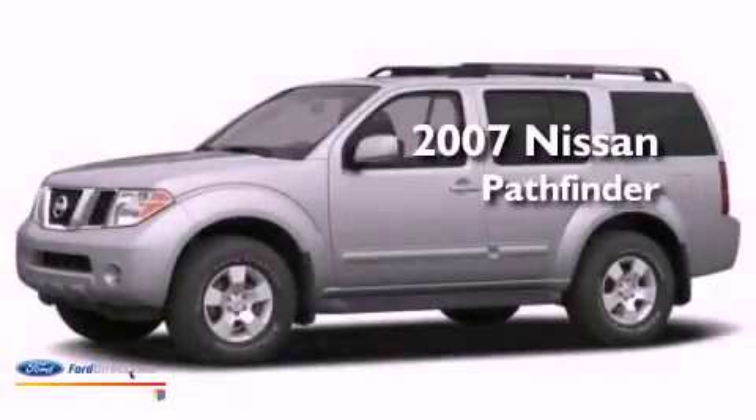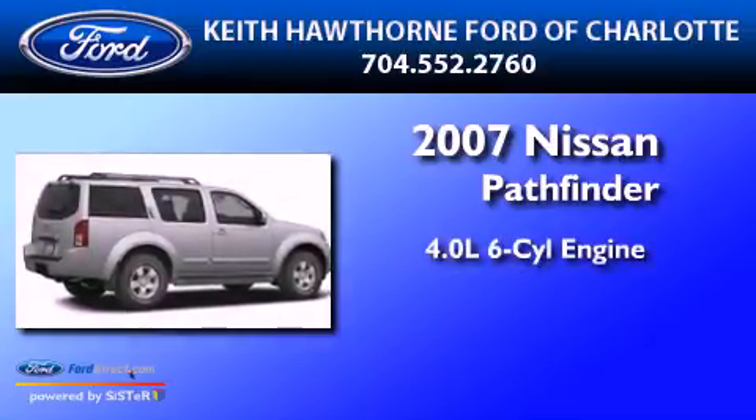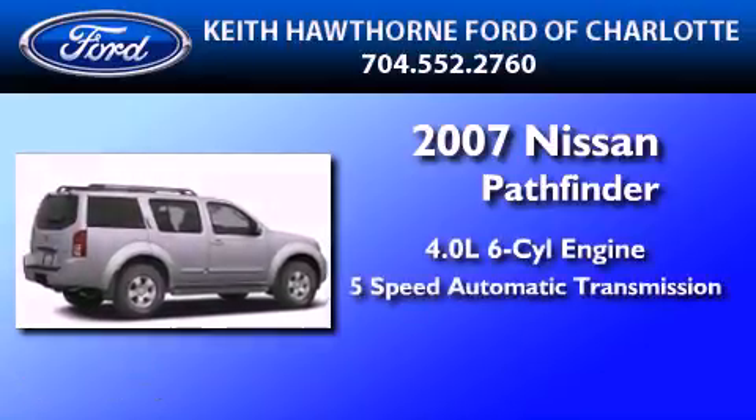This is a 2007 Nissan Pathfinder. It has a 4.0-liter six-cylinder engine and a five-speed automatic transmission.